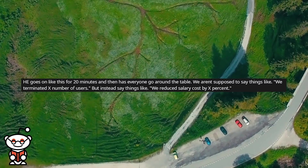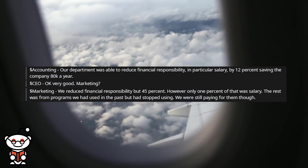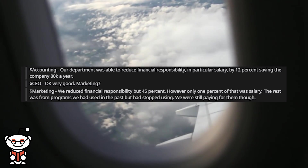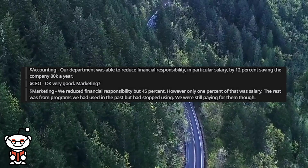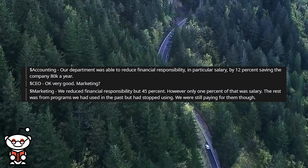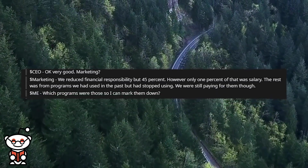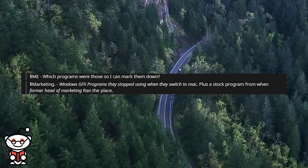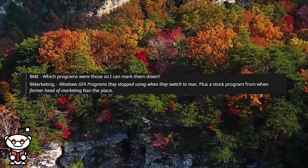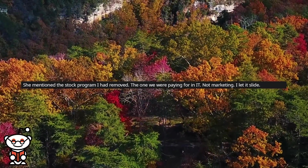We weren't supposed to say things like 'we terminated X number of users,' but instead say things like 'we reduced salary cost by X percent.' Accounting said their department reduced financial responsibility, particularly salary, by 12%, saving the company $80,000 a year. Marketing said they reduced financial responsibility by 45%, but only 1% of that was salary. The rest was from programs they had used in the past but stopped using and were still paying for. Marketing then listed Windows GFX programs they stopped using when they switched to Mac, plus a stock program — the same one I had already removed and was being paid for by IT, not marketing. I let it slide.